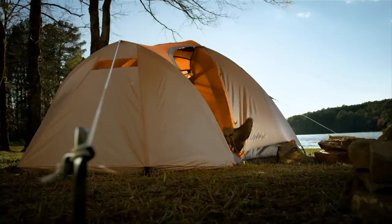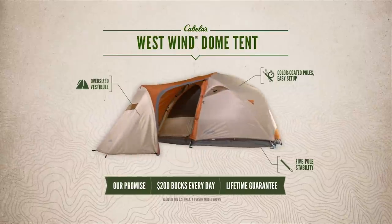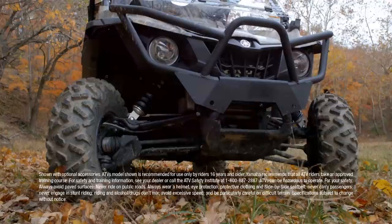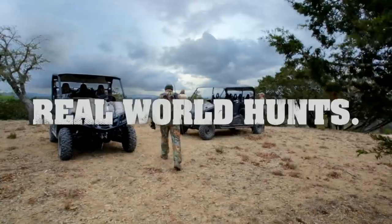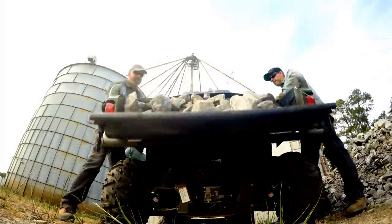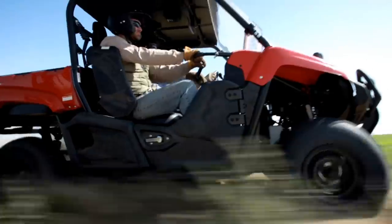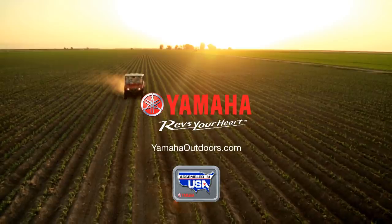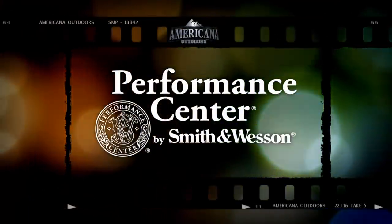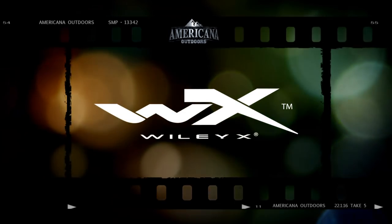For sale. Lakeside getaway. Solid construction. With mudroom. For 200 bucks — no mortgage necessary. Cabela's West Wind Dome Tent. Great price. Lifetime guarantee. Only at Cabela's. Americana Outdoors presented by Garmin is brought to you by Smith & Wesson Performance Center — performance when it matters most. Stealth Cam digital scouting cameras — the game has changed. And by Wiley X — absolute premium protection.